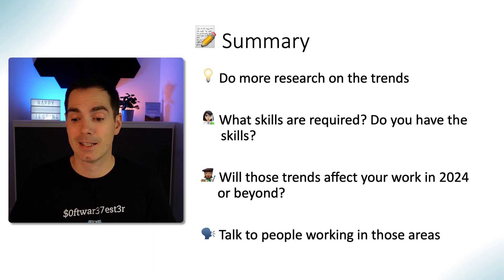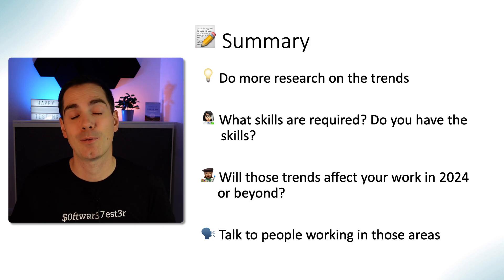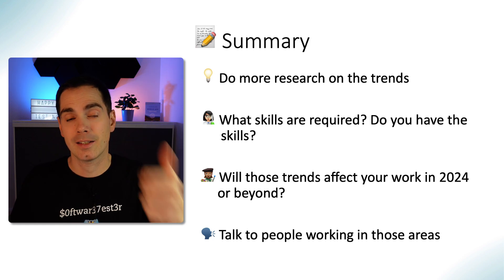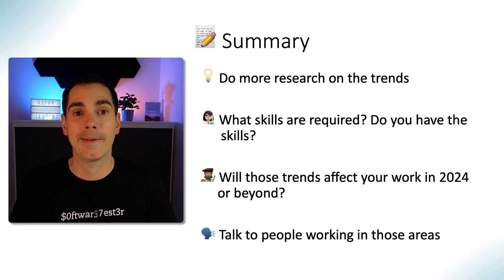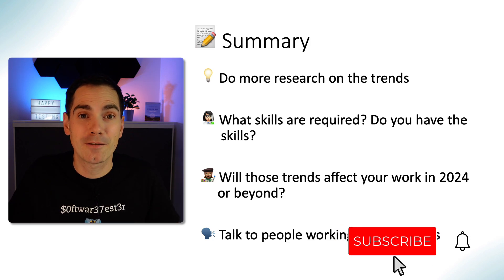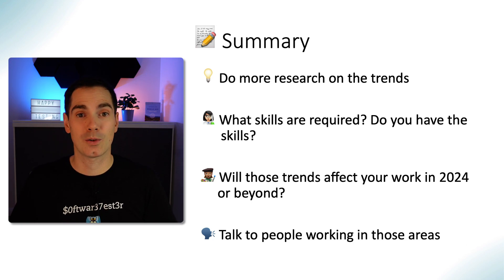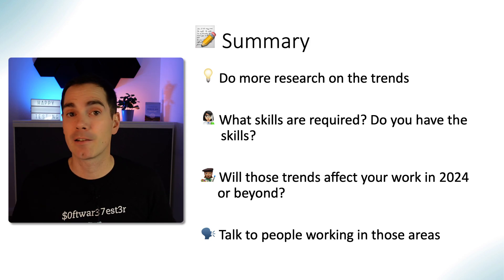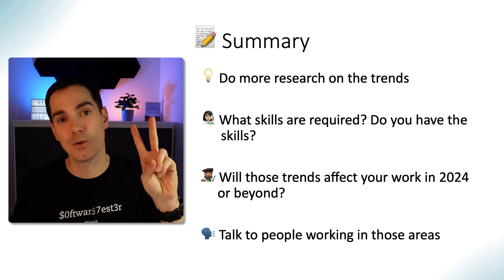That's what I wanted to present in my very first video of 2024. Let me know in the comments what you think about the trends. Leave a like to support the channel, leave a comment, and subscribe if you haven't done so already. With that, let's kick off 2024 — I'm really looking forward to your collaboration, feedback, and video ideas. Have a great day or night wherever you're watching from. See you soon, bye bye!